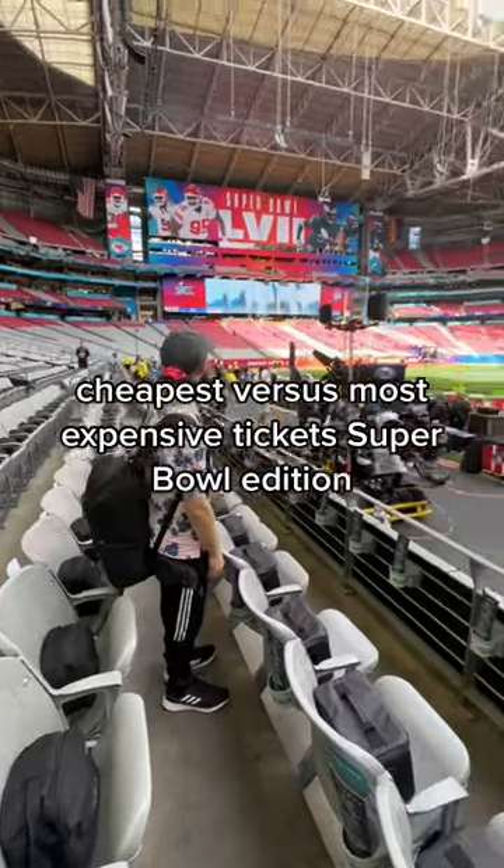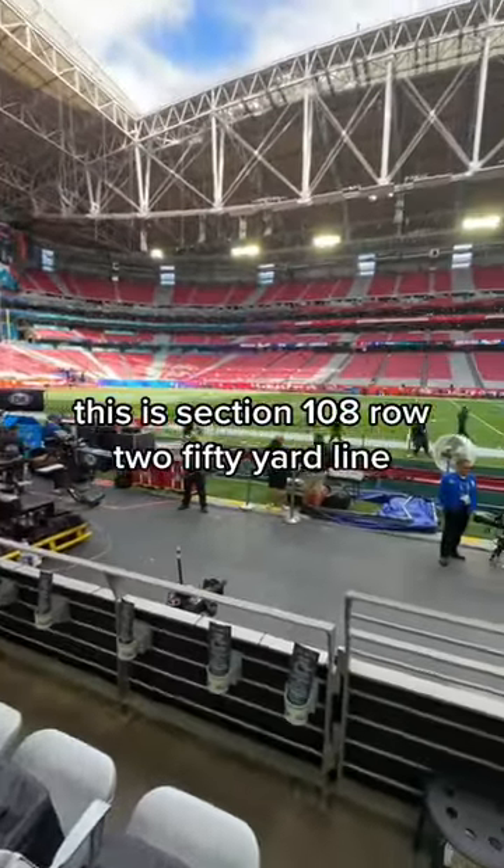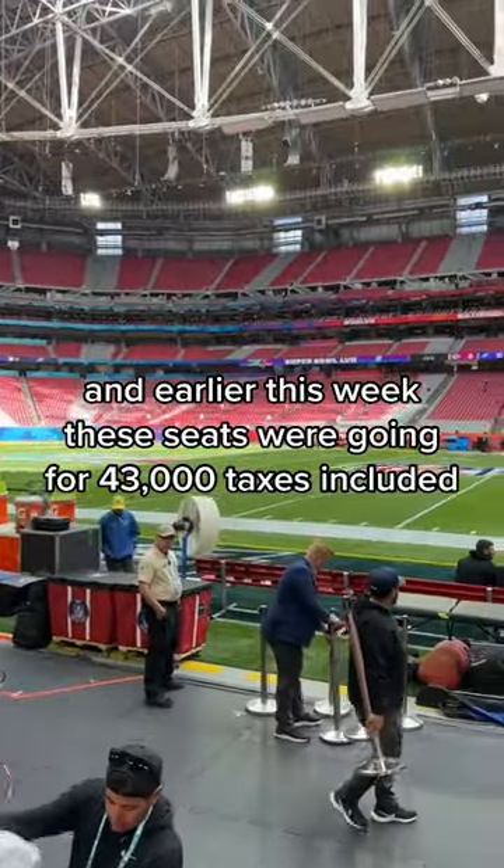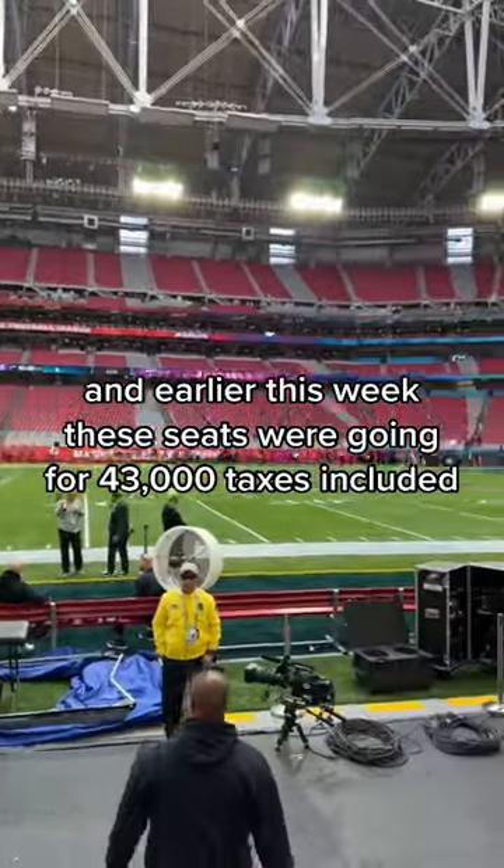Cheapest versus most expensive tickets, Super Bowl edition. This is section 108, row 2, 50-yard line. Earlier this week, these seats were going for $43,000 taxes included. It's like a boat or two cars.